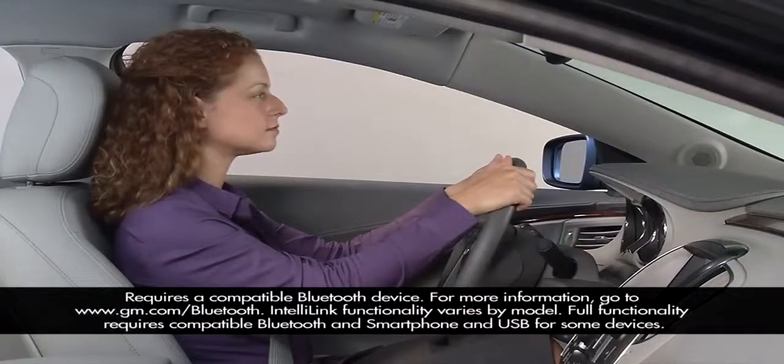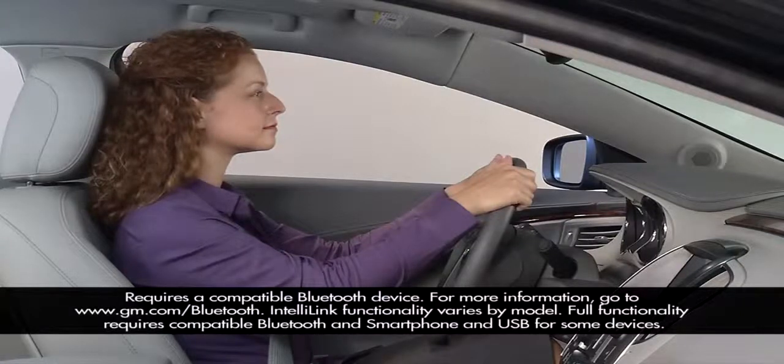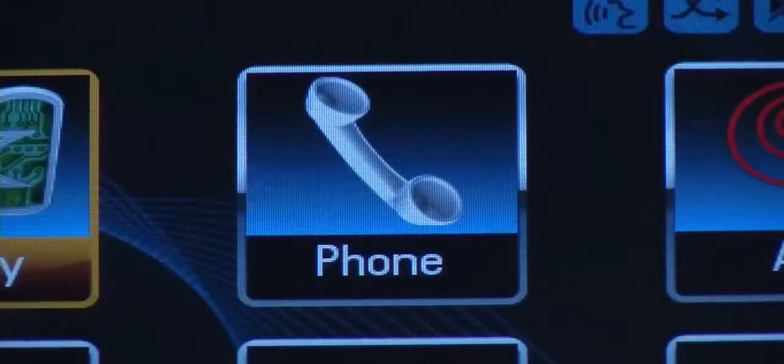The two most common ways to place and answer a call with a compatible Bluetooth connected phone are using the steering wheel controls and the touch screen.